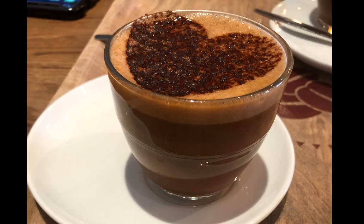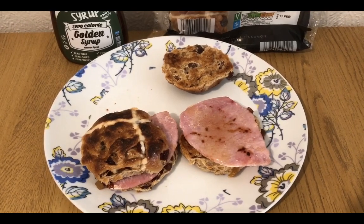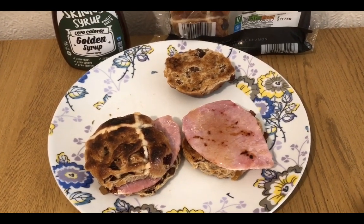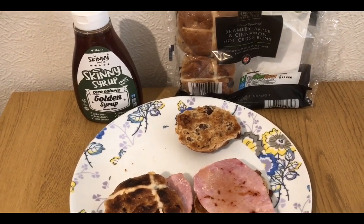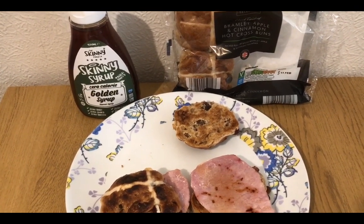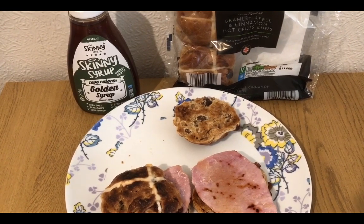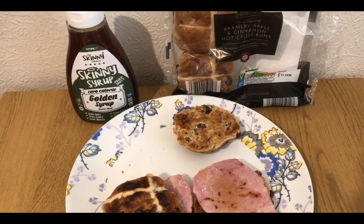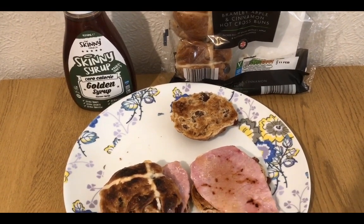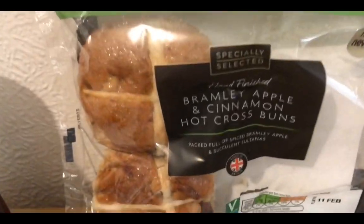This is my lunch for 12 smart points. This really isn't going to be to everyone's taste — I never used to like sweet and savory together, but since I've been on my weight loss journey my tastes have seriously changed. Harvester do waffles with chicken and maple syrup which is absolutely lovely and a lot of points, but my tastes have definitely changed. Yesterday I posted these Bramley apple hot cross buns.